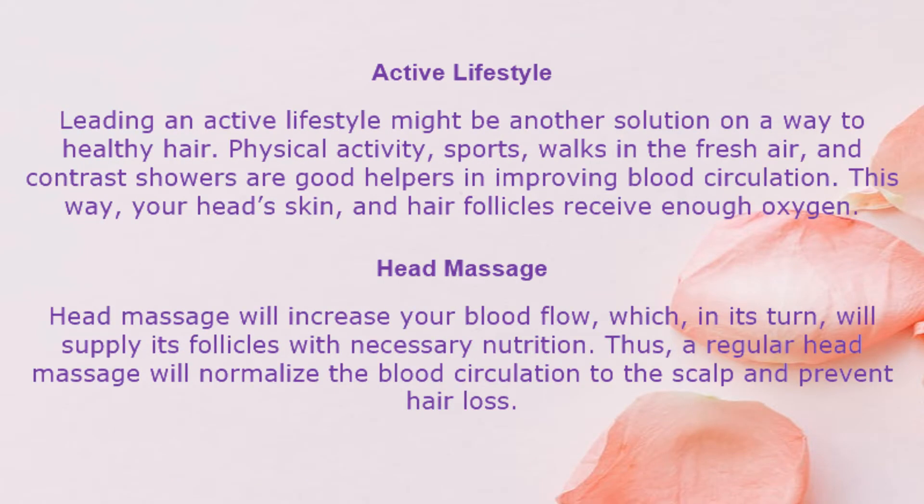Active lifestyle. Leading an active lifestyle might be another solution on the way to healthy hair. Physical activity, sports, walks in the fresh air, and contrast showers are good helpers in improving blood circulation. This way, your head's skin and hair follicles receive enough oxygen.